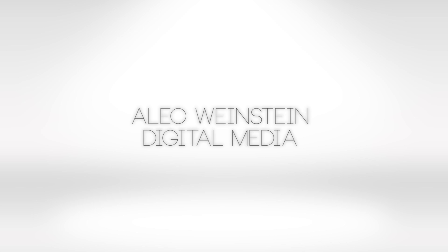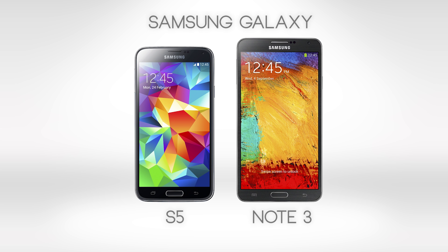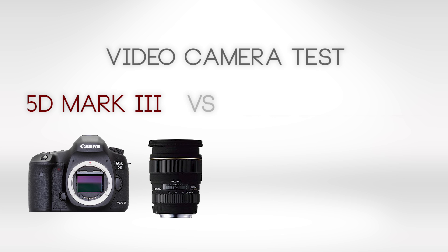Hey guys, Alec Weinstein here with a fun video. I was recently in the market for a new cell phone, so I went browsing around and saw that these new Samsung Galaxy phones are shooting 4K video. So I immediately went out and bought one, and here's the test: the 5D Mark III shooting head-to-head against the new Galaxy Note 3.